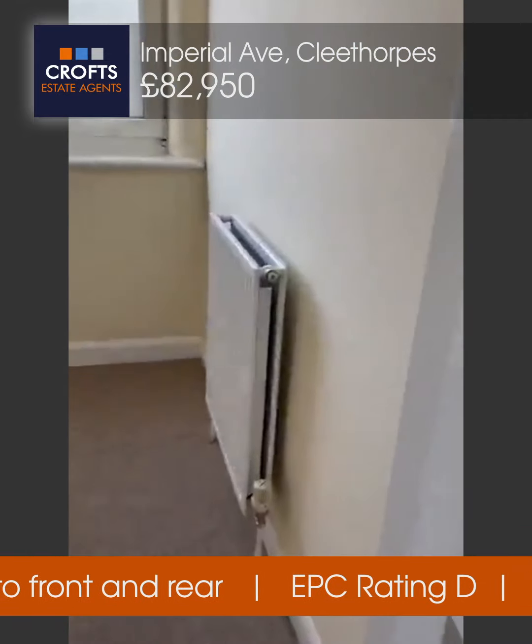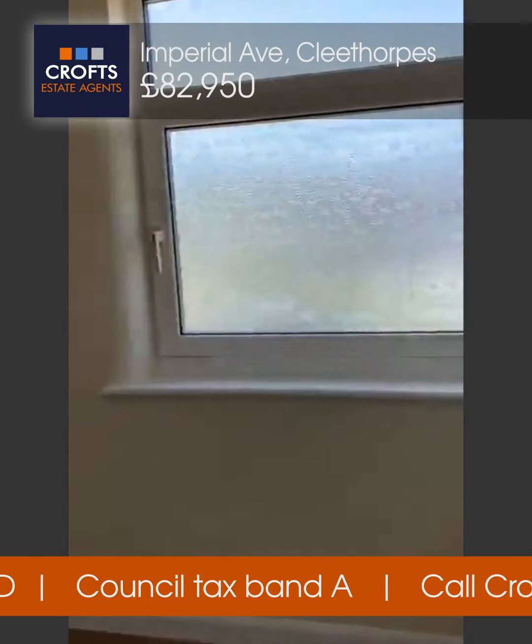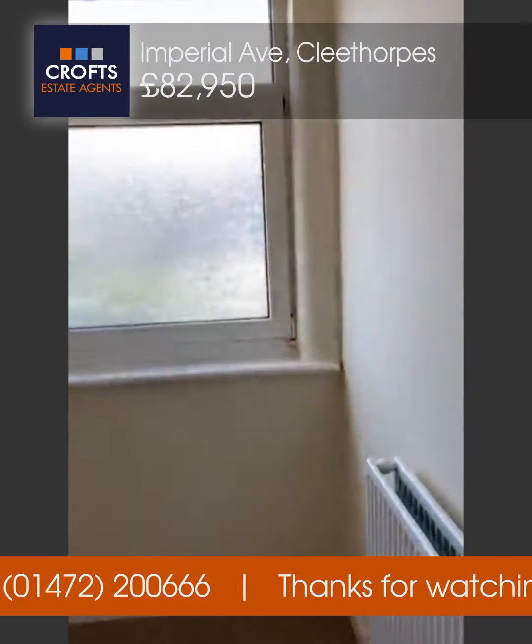At the back we've got a smaller bedroom with a large radiator, frosted window, cream decor, and a pendant light. This is just a nice little single room — you can get a wardrobe, bed, and set of drawers in here, no problem.